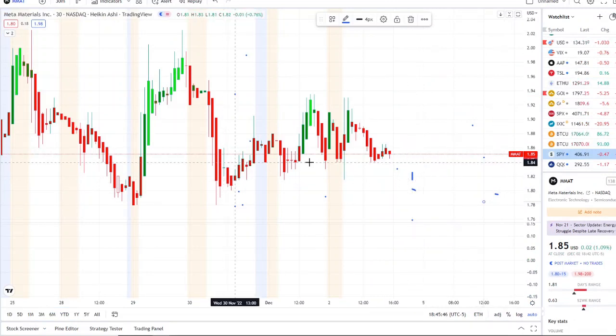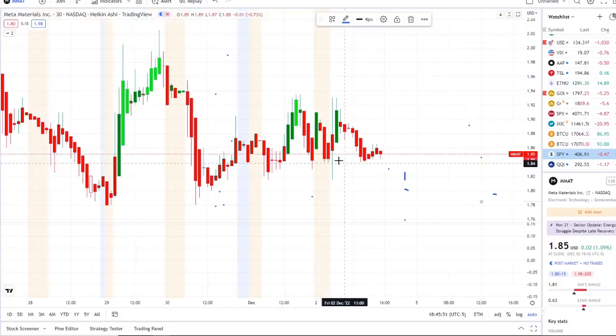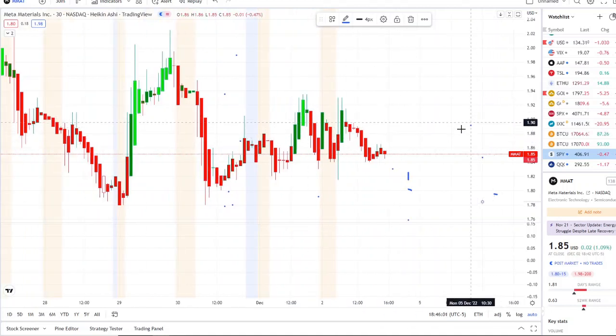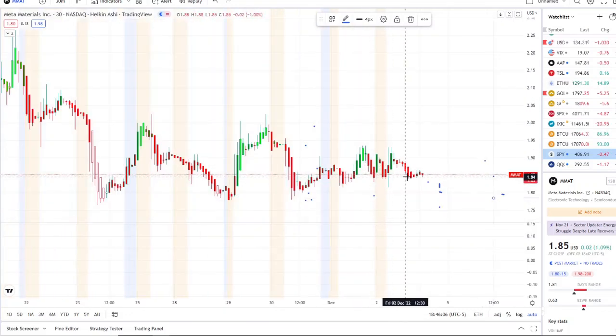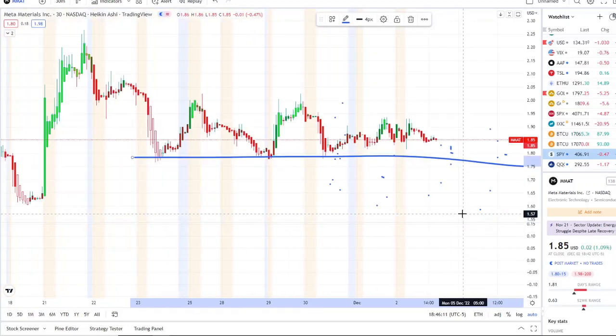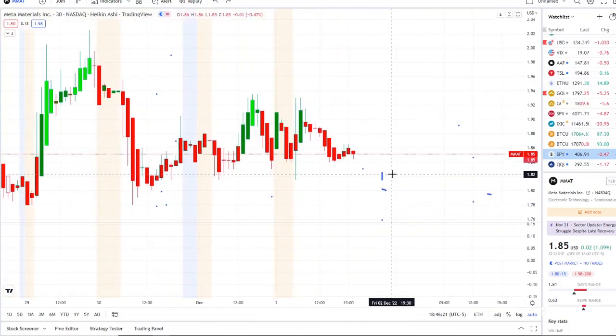Here we are with MMAT — Meta Materials Inc. — bouncing above $1.80. Today it was actually $1.85, it continued trying to hold itself up, then hit up to the $1.90–$1.93 area and rejected before going any higher. $1.90 has been a big resistance, and $2.00 more specifically as well. $1.80 to $1.78 has served as a pivotal support that lets us know if there's any strength here or how weak things could get.